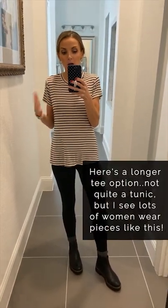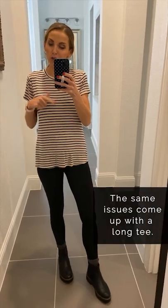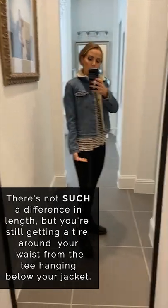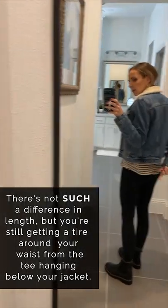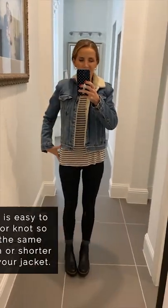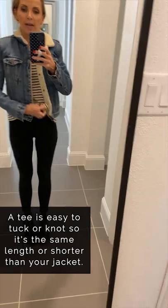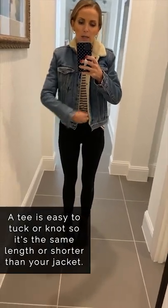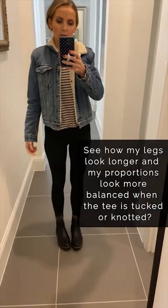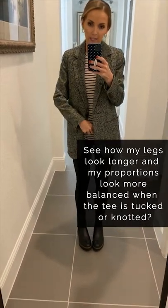I also want to show a long top option that's not really a tunic — just a long lightweight t-shirt. The same issues come up with a shorter jacket. It's not as dramatic a length difference as the tunic, but you're still getting this tire of fabric around your waist that doesn't do anybody any favors. It cuts off your leg line and creates odd proportions. With a t-shirt like this you could knot it up or tuck it to fix this.